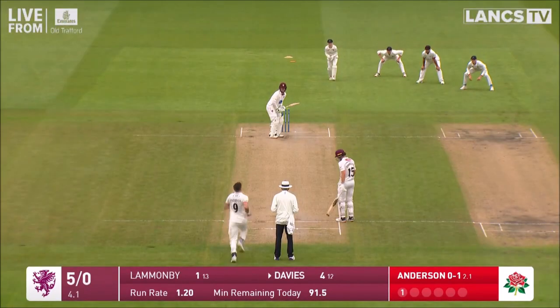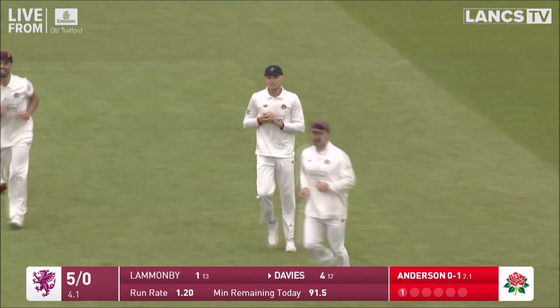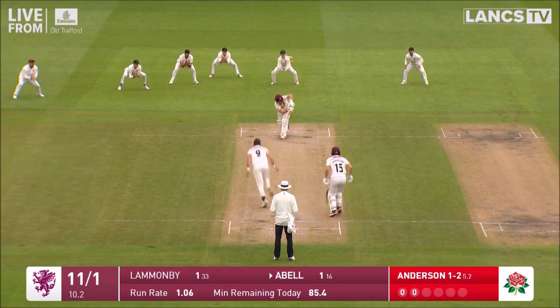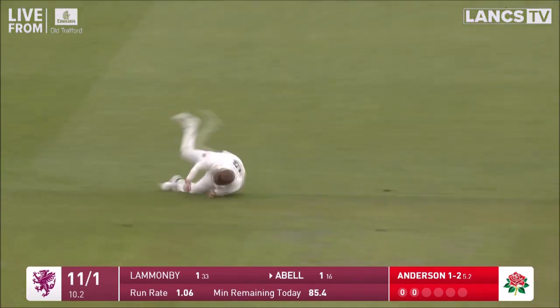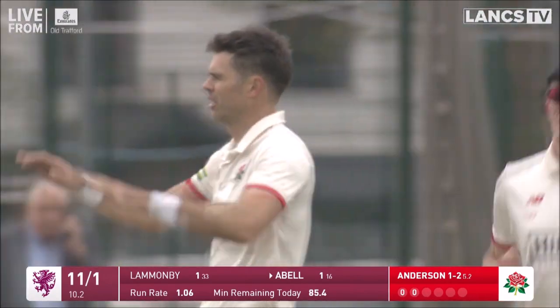Anderson then to Davies for the first time, and Davies is caught. Jimmy Anderson, full of length, taken on the pad, given out. No hesitation there on the part of Nigel Long.